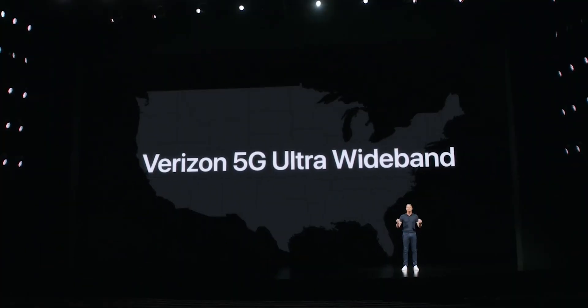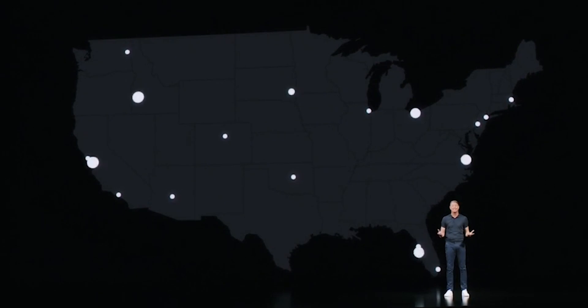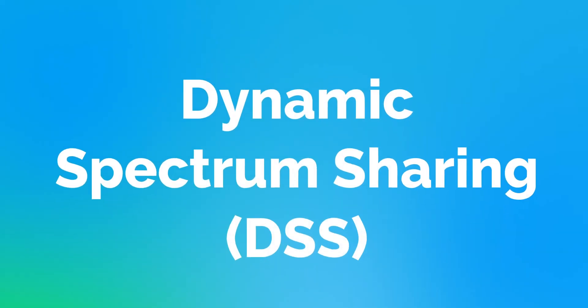Are you like me and wondering how Verizon grew their 5G coverage by like 5 million percent seemingly overnight? Well, investigator Sherry put her hat on. It's called dynamic spectrum sharing.